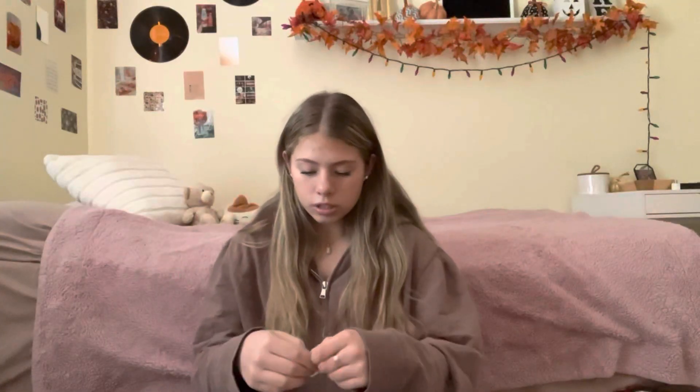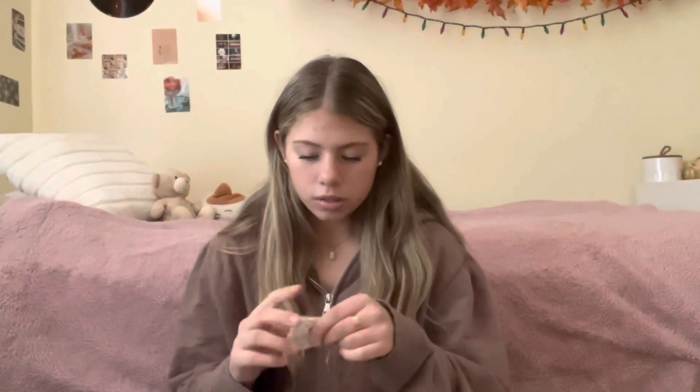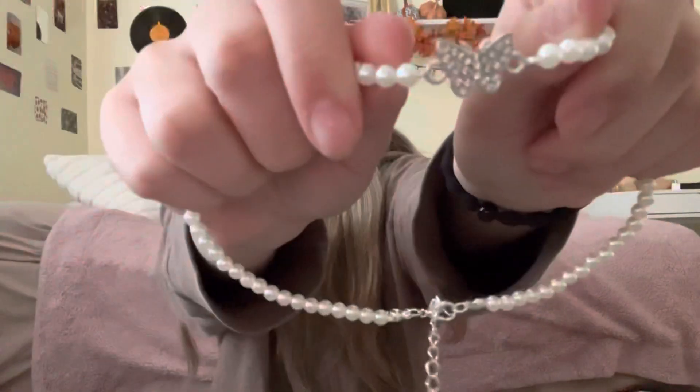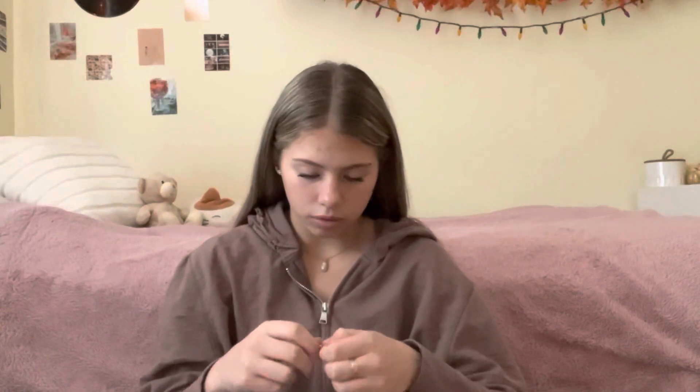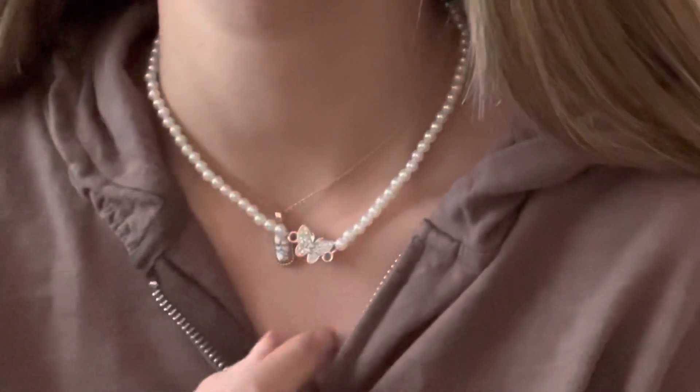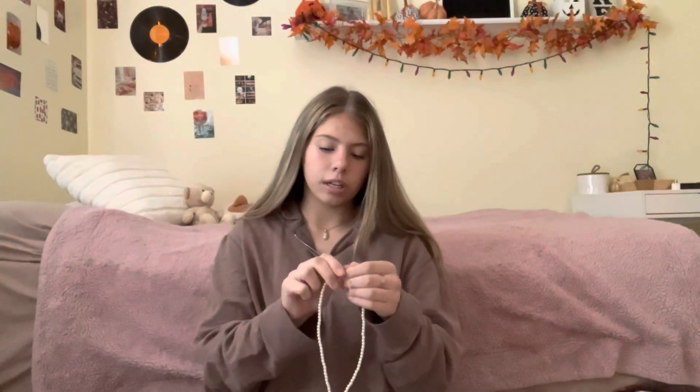And then I got this other one — it's got a little butterfly and it's pearls with silver metal instead of gold. It's kind of big but still really cute. I do find that Shein necklaces are always kind of big, even on the smallest setting.